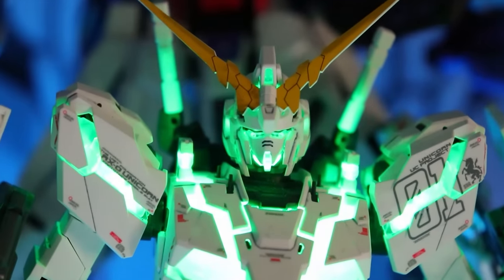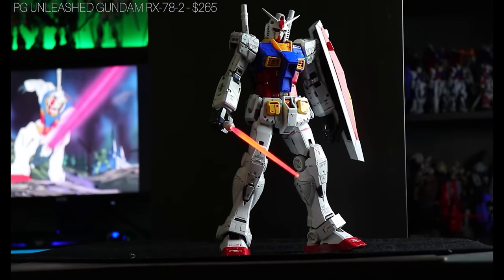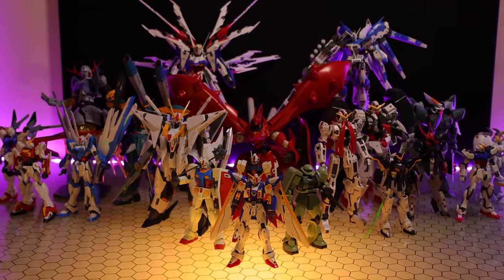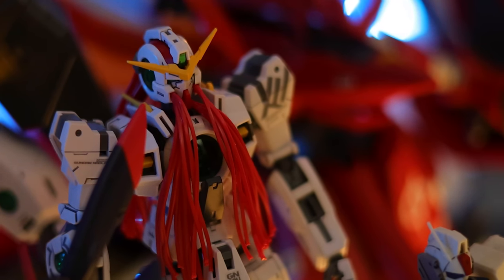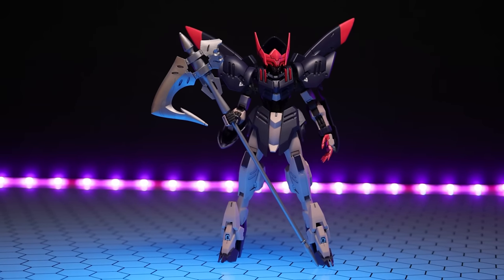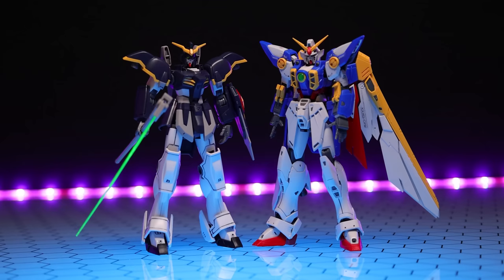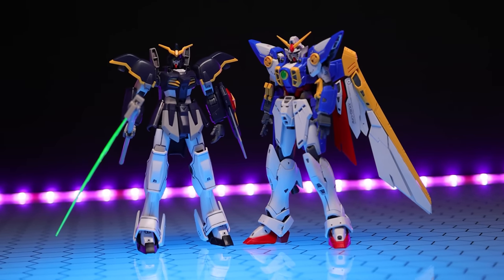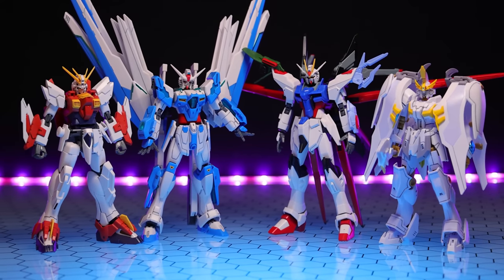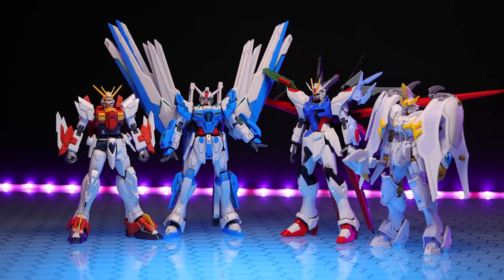In 2020 it was the 40th anniversary of Gunpla so we saw some unique experimental new lines like the Perfect Grade Unleashed and the Master Grade Extreme Unicorn. But in 2021 Bandai played it safe, sticking to regular releases and standard lines. Iron-Blooded Orphans got one release — the Gundam Gremory. Gundam 00 got a single release — the Master Grade Virtue. Gundam Wing got two releases — the High Grade Death Scythe and the Real Grade Wing TV version. The new net series Gundam Breaker Batlog got four releases in Japan: the High Grade Helios, Live Lands Heaven, Blazing Gundam and the Perfect Strike Freedom.